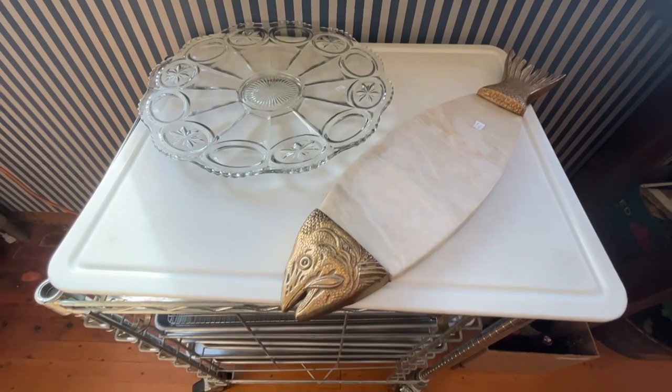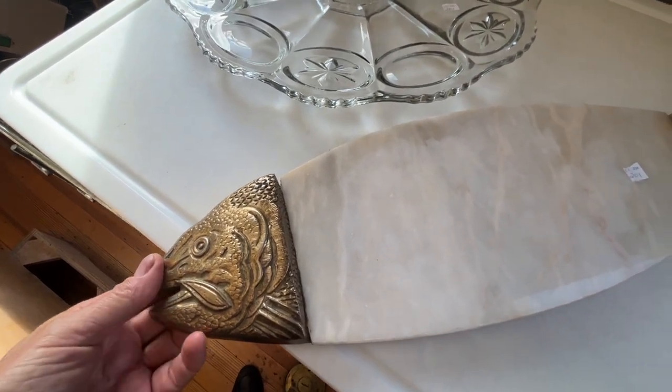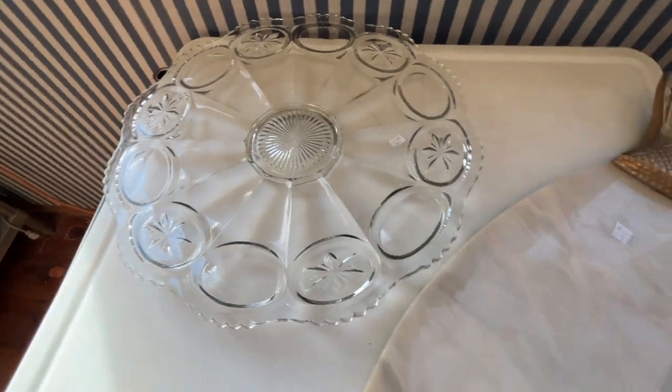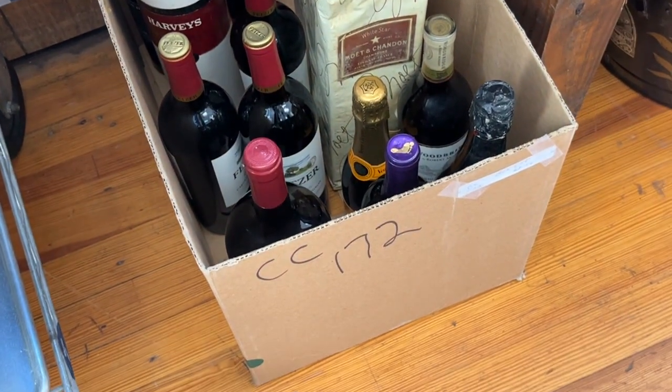These two pieces will be sold together. This is a very nice, very heavy brass and marble. And there's a serving dish. We've got a box of wine — if you look at the pictures, I showed all the bottles.